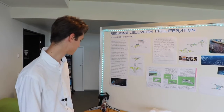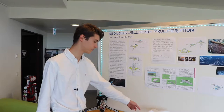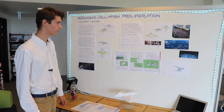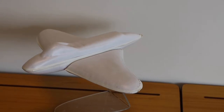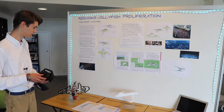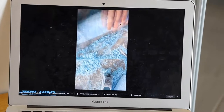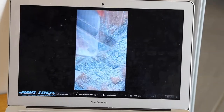I wanted to make a submarine that could catch jellyfish. This is what it would look like, but it would have a net in the middle to catch them. For my product I did an aesthetic model and an explanatory model, which basically shows how the submarine would work — like a kayak. I had to make a model from foam and then vacuum form it for the aesthetic model.